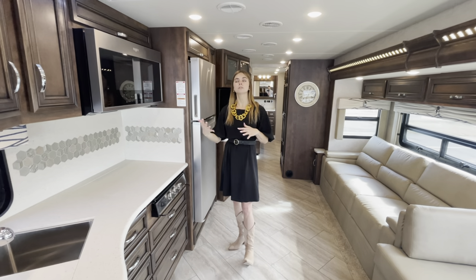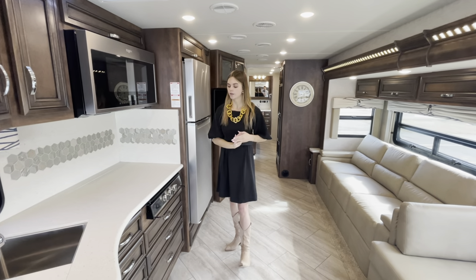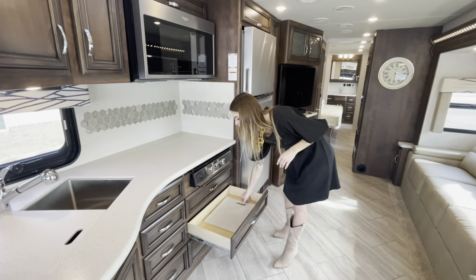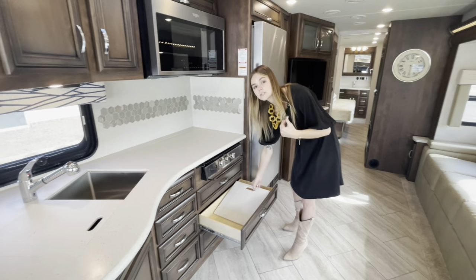Underneath here you're going to have equal storage space along with that extra cover for your sink. If you just want to cover it all up and don't need it, you can use that extra cover as well.